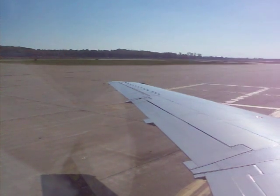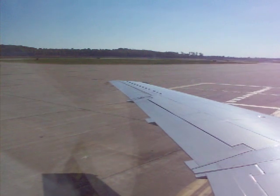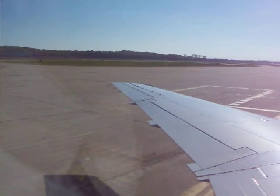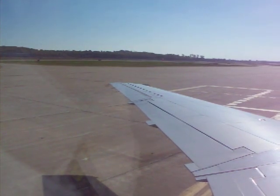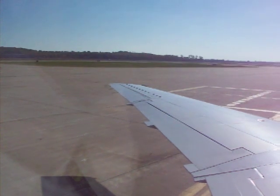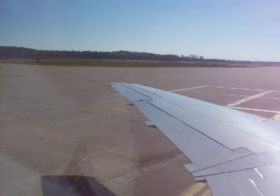Your seatbelt must be fastened for taxi, takeoff, landing, and any time the seatbelt sign is on. To fasten your seatbelt, insert the flat metal fitting into the buckle until it clicks. To adjust, pull the straps. To release, lift up on the buckle. Your seatbelt must be fastened low and tight across your lap.